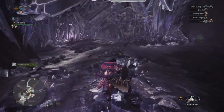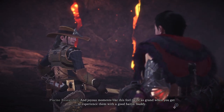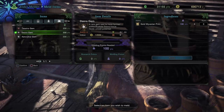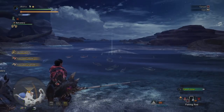Just like with the Endemic Researcher, once you complete the final bounty and claim the reward, you can head back to the Piscine Researcher and claim a bonus reward — a Gold Wyvern Print, which can be traded in for high-level materials such as gems in order to craft higher-level weapons.